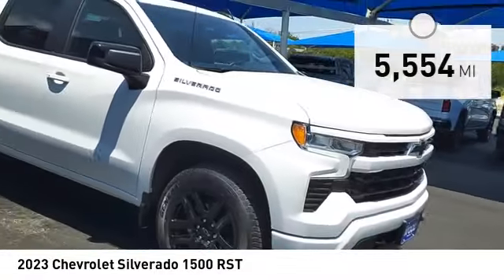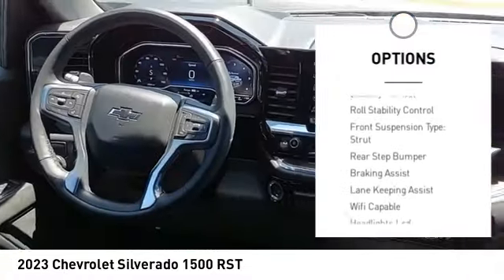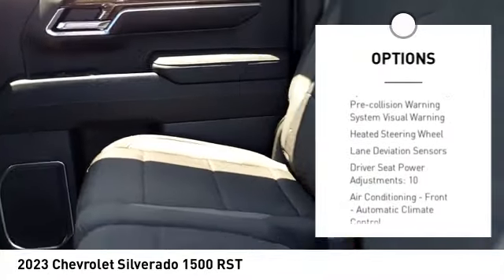Here are some of this vehicle's great options: power windows with safety reverse, remote engine start, cargo bed light, LED, active grille shutters, and traction control.